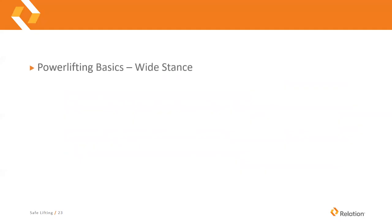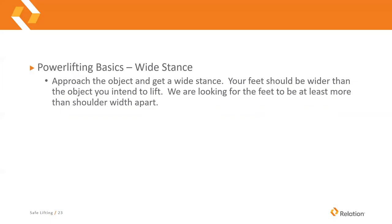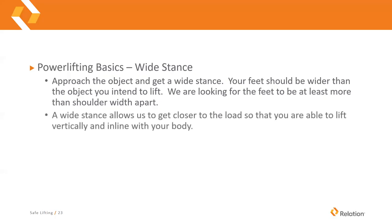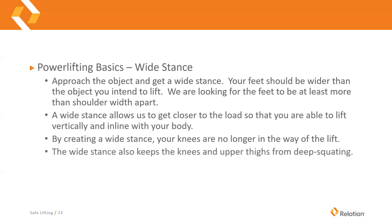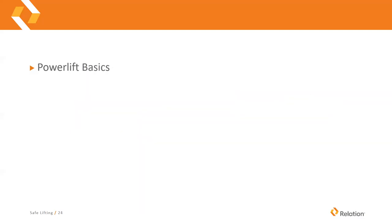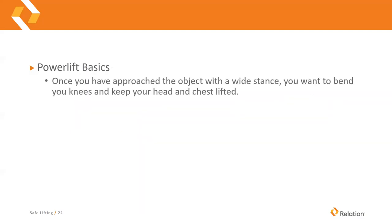The power lifting basics start with getting a wide stance. Approach the object with feet wider than the object you intend to lift — at least more than shoulder-width apart. A wide stance allows you to get closer to the load so that you can lift vertically and keep the load in line with your body. By creating a wide stance, your knees are no longer in the way of the lift, and the wide stance also keeps the knees and upper thighs from deep squatting.